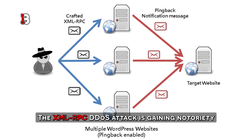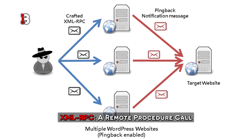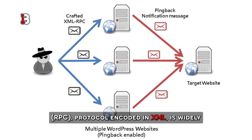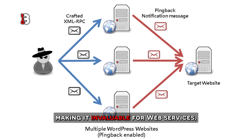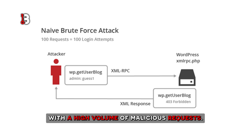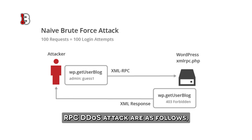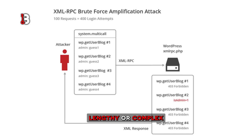Among the various DDoS attack vectors, the XML RPC DDoS attack is gaining notoriety for its effectiveness and ease of execution. XML RPC, a remote procedure call protocol encoded in XML, is widely used for interconnecting web services and applications, enabling the execution of functions or procedures on remote servers, making it invaluable for web services, APIs, and distributed computing. The attack leverages XML RPC functionality to inundate a target server with a high volume of malicious requests. Attackers craft XML RPC requests designed to consume significant server resources, often containing lengthy or complex data structures, resulting in resource-intensive parsing and processing on the target server.